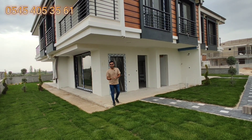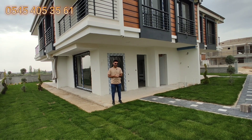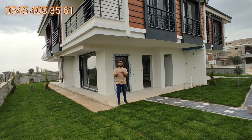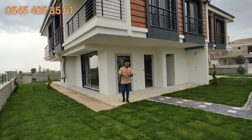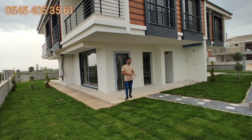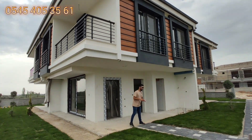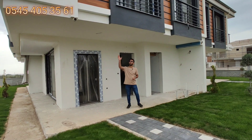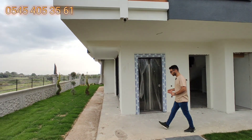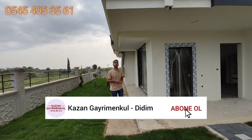Fiyatları araştırın arkadaşlar. Didim'de gayrimenkul alacaksanız araştırın; 125.000 euro veya 135.000 euroya villa bulamayacağınızı siz de göreceksiniz. Dubleks daireler bu fiyatlarda artık. O yüzden burası gerçekten fırsat. İskandan sonra yapı büyütülecek; bu alana kadar büyütülecek.